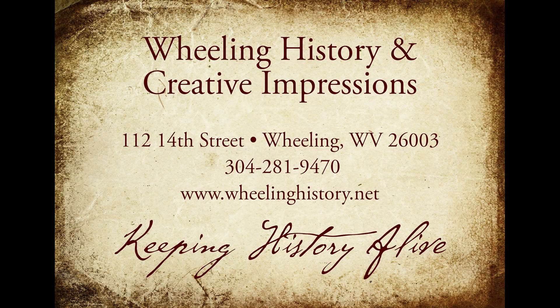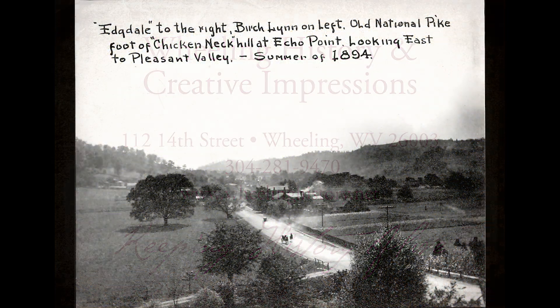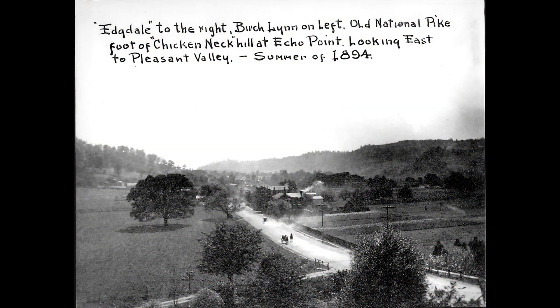Here's a new story dissecting Wheeling from Creative Impressions and Wheeling History. Here's another from the Edgewood Collection.